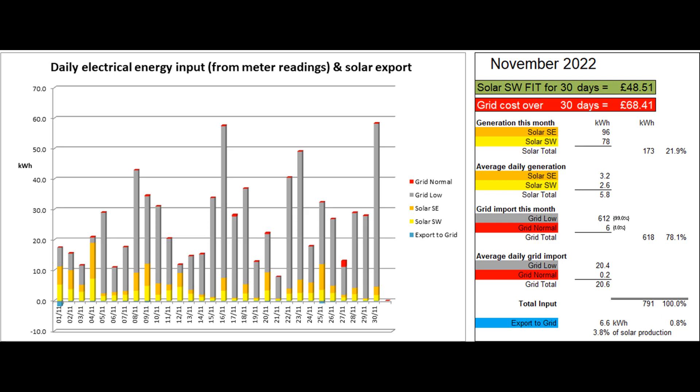618 grid units were imported in total, with just 6 at normal rate and the rest at our Economy 7 low rate. The power was boosted from the grid on most days to between 65 and 100% depending on the forecast for the next day, and only got down to 0% on the 17th.